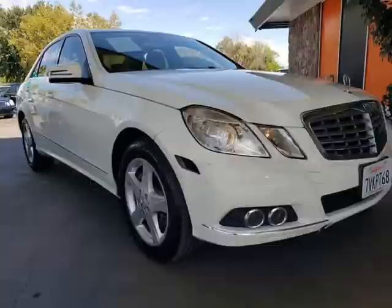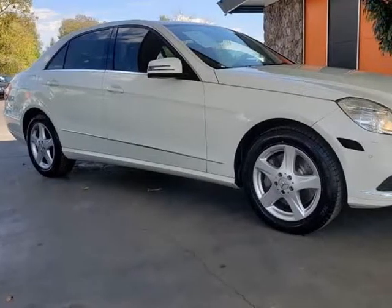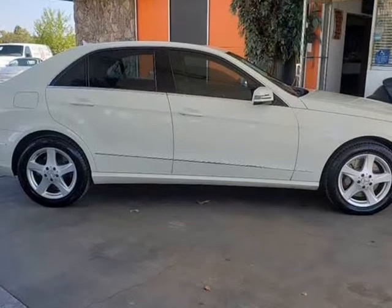Turn heads as you race to 60 mph in just 4.8 seconds and show off a bold grille, great-looking alloy wheels, and fog lamps.